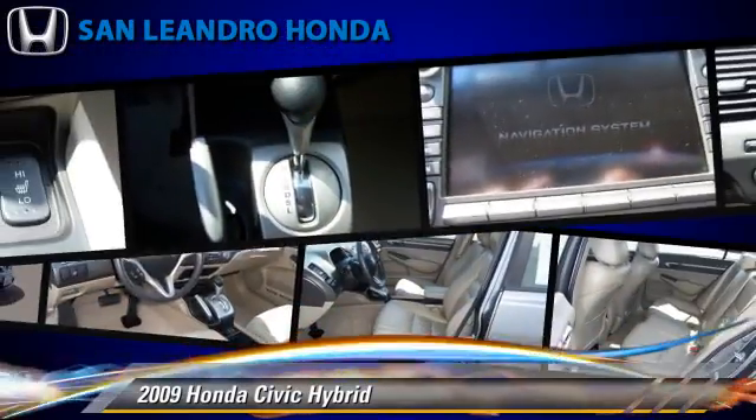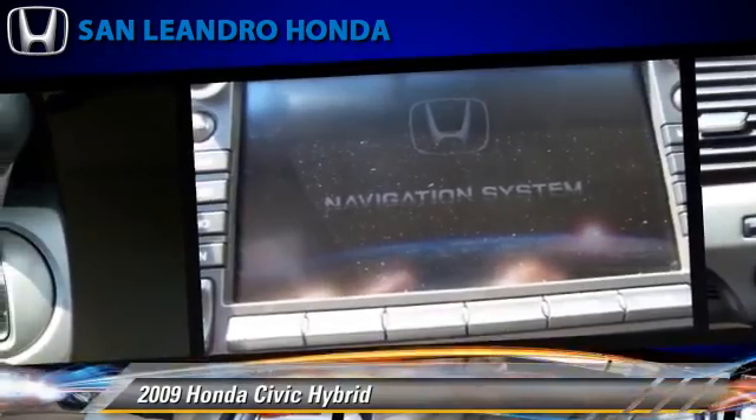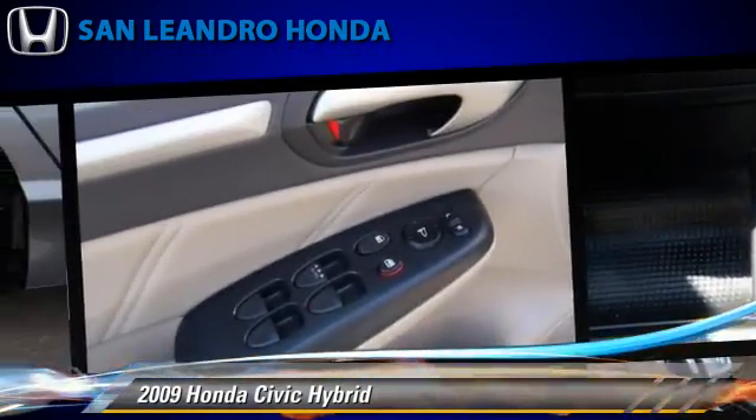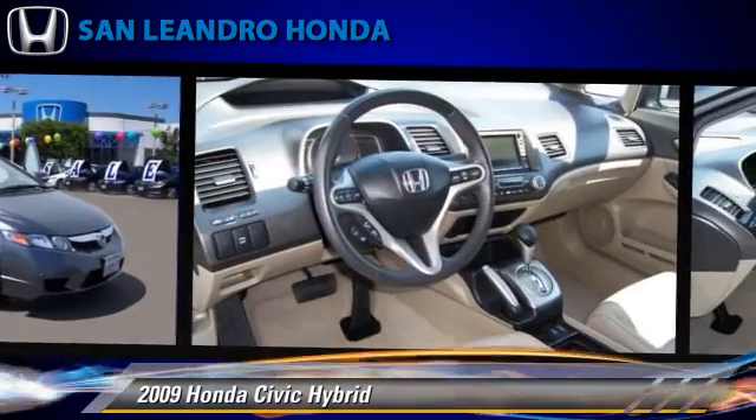Safety features include side airbags, traction control, four-wheel ABS. Comfort and convenience features include power steering, power mirrors, rear air conditioning, and navigation system.